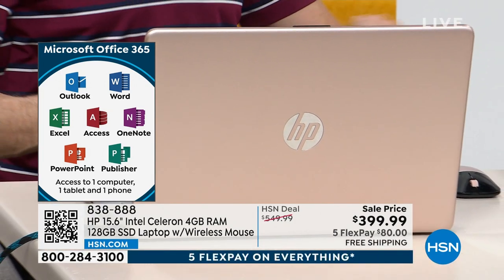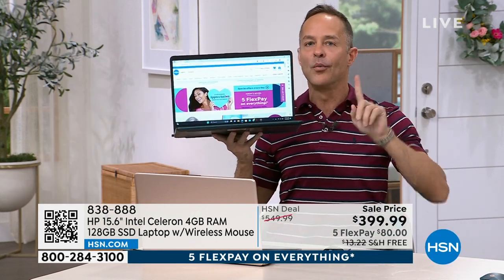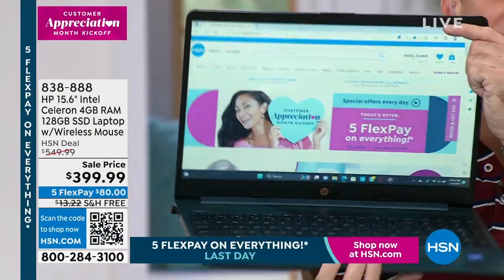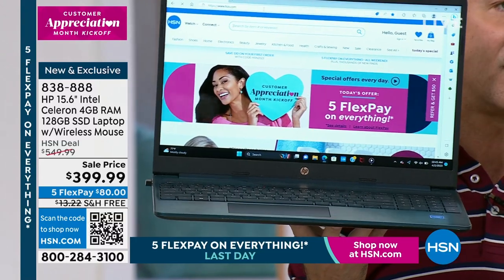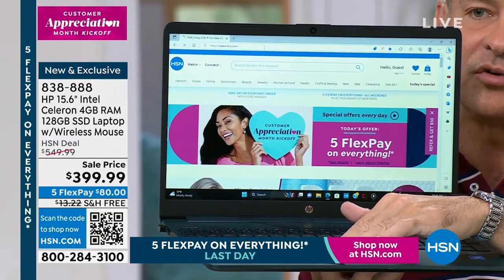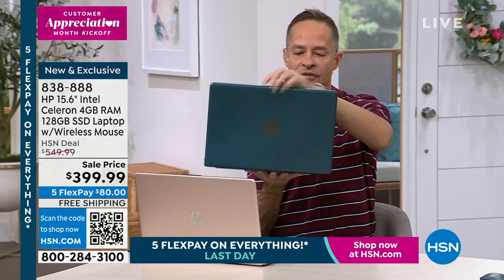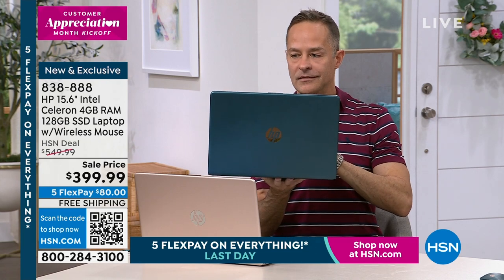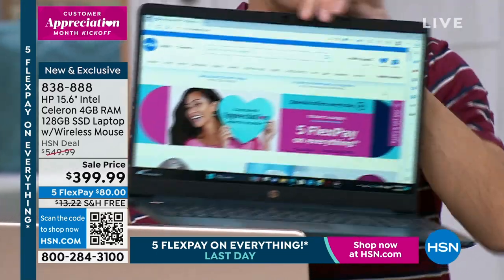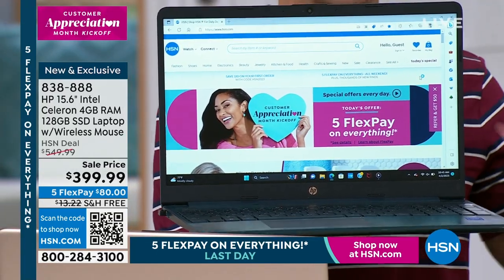Number one selling computer brand in America, number one selling screen size. This is the number one selling screen size in the entire country — more people prefer it. I think it's the Goldilocks screen size: big enough to really get your work done, to pinch, zoom, and scroll, yet small enough that it weighs about 3.75 pounds with a 10 and a half hour battery life. Very portable and on the go.